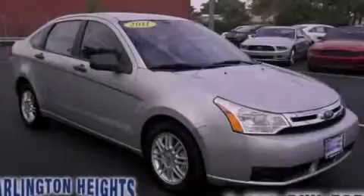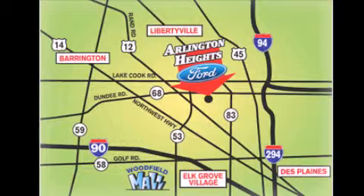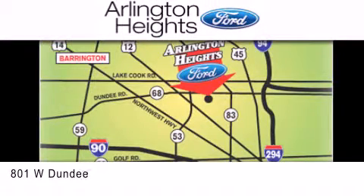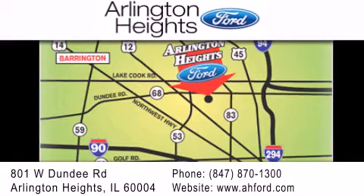Stop by today and test drive this vehicle for yourself. Arlington Heights Ford is located at 801 West Dundee Road in Arlington Heights, Illinois — only five minutes north of the Woodfield Mall. Number one in what matters most.